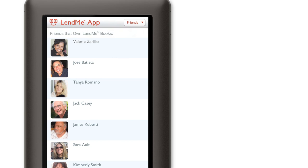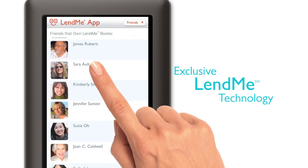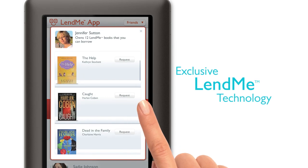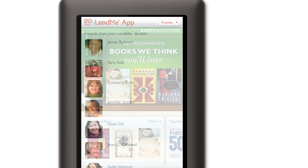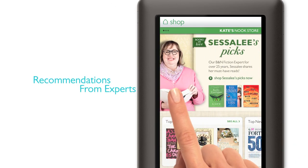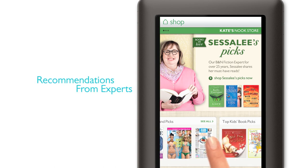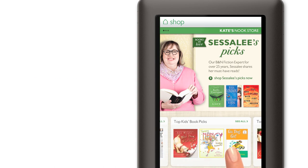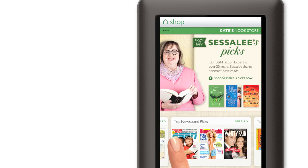I can share my reading with friends by recommending a book or an excerpt with just a few simple touches. And, of course, Nook Color includes Barnes & Noble's exclusive Lend Me technology. I can lend books to friends, or borrow books from them, all without putting down my Nook. When I'm looking for something new to read, I get personalized recommendations from expert booksellers at Barnes & Noble. Based on books I've already read, they share the inside scoop on best-selling favorites or best-kept secrets, so I'm never left wondering what to read next.